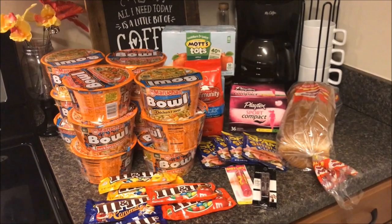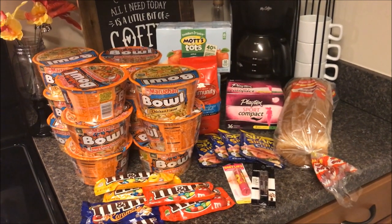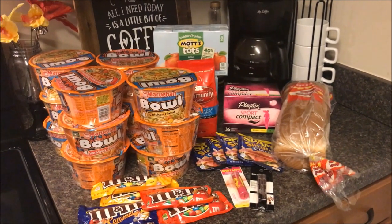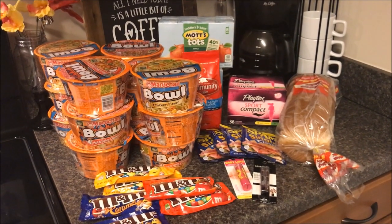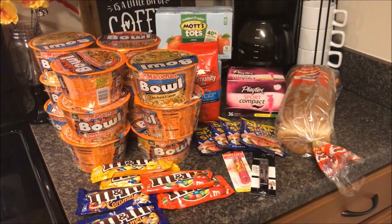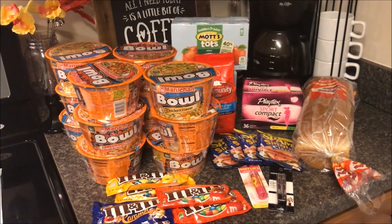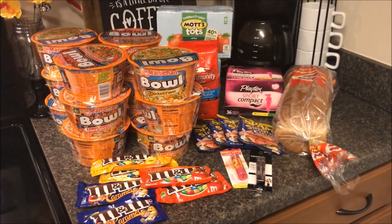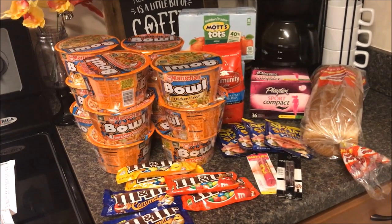Hey everybody, welcome back to our channel! Today is the last day of Harris Teeter Super Doubles and I just had to get in there and get my deals. I hope you all have gotten your deals this week. If you're new to my channel, my name is Shakima — welcome to our kitchen, we're so glad to host you. I am a single mom raising some kids over here and I am an avid couponer.